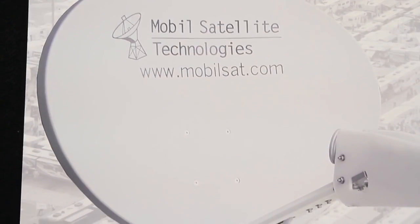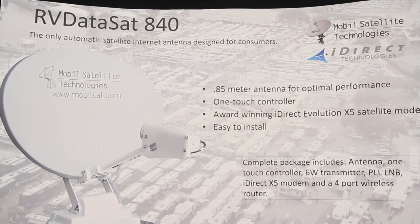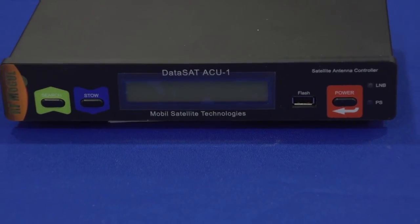We're introducing a new satellite antenna designed specifically for the consumer RV market called the RV DataSat. What's unique about it is it's an engineered system that was specifically designed to be on RVs — very, very fast acquisition times, one-touch controller, very simple to use.